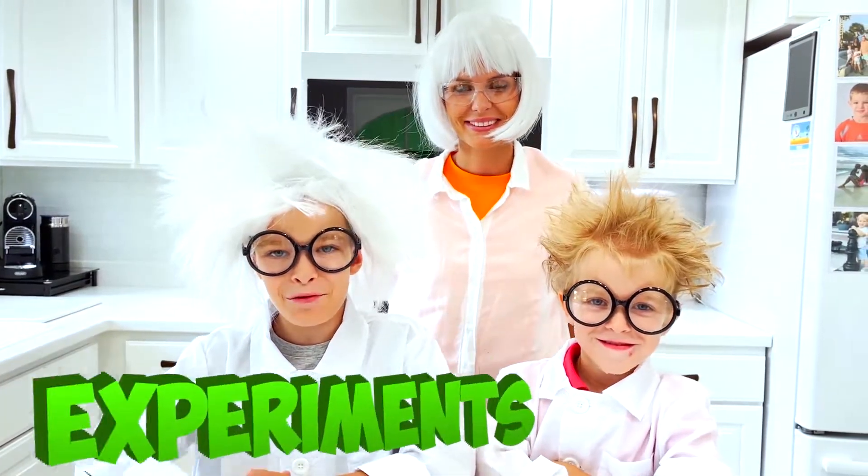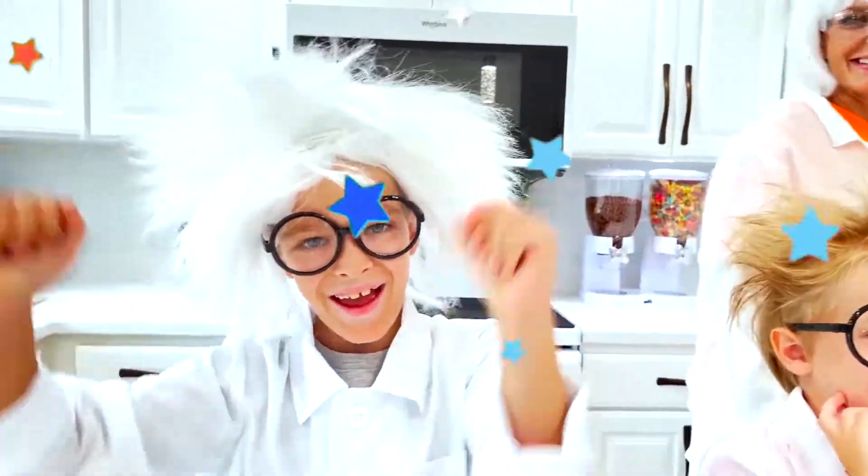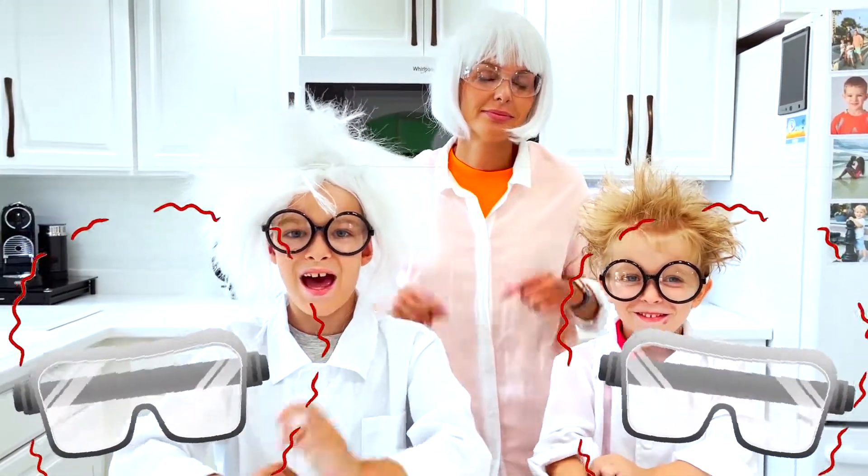Hi guys! Today we will do experiments! Woohoo! Yay! At first, we need safety glasses.